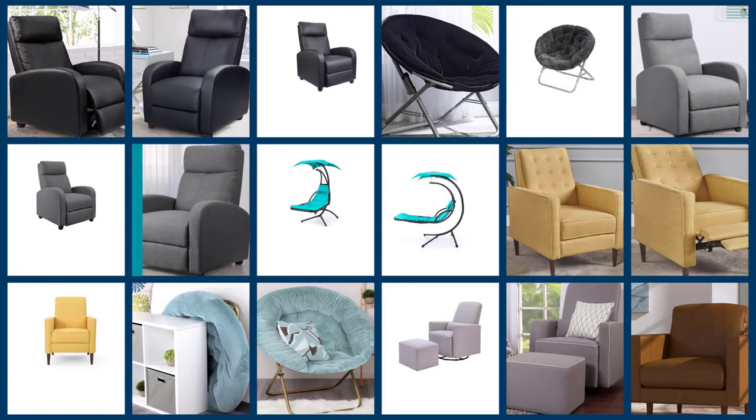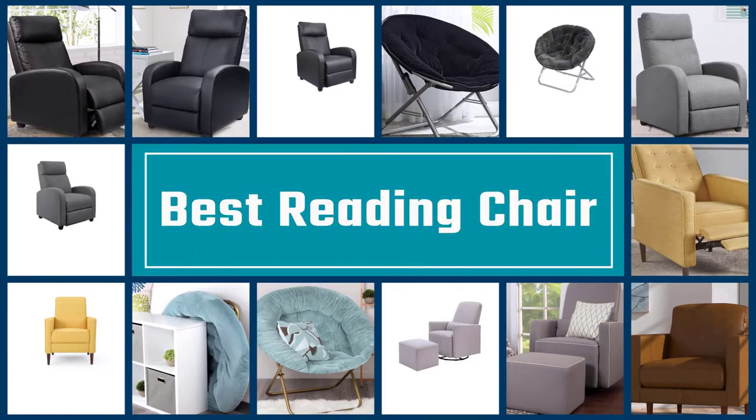The best reading chair for your living space is one that provides support in addition to comfort.